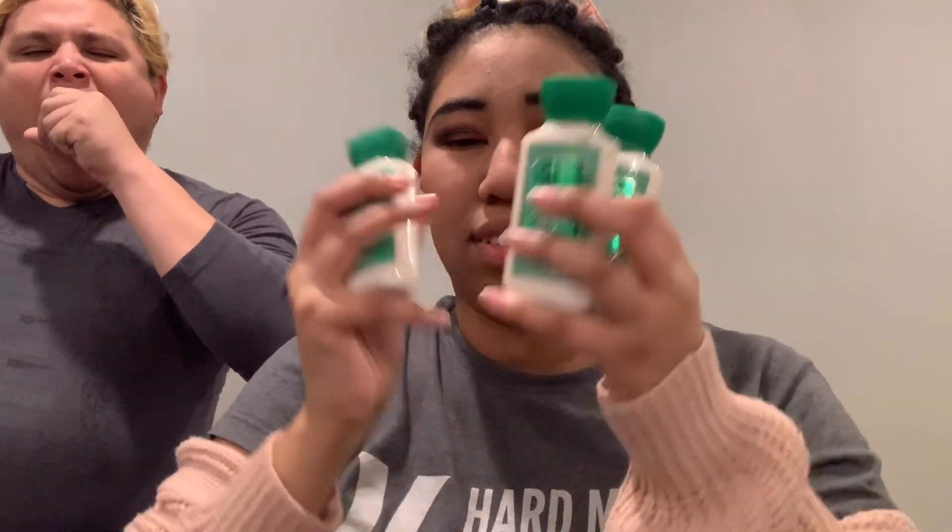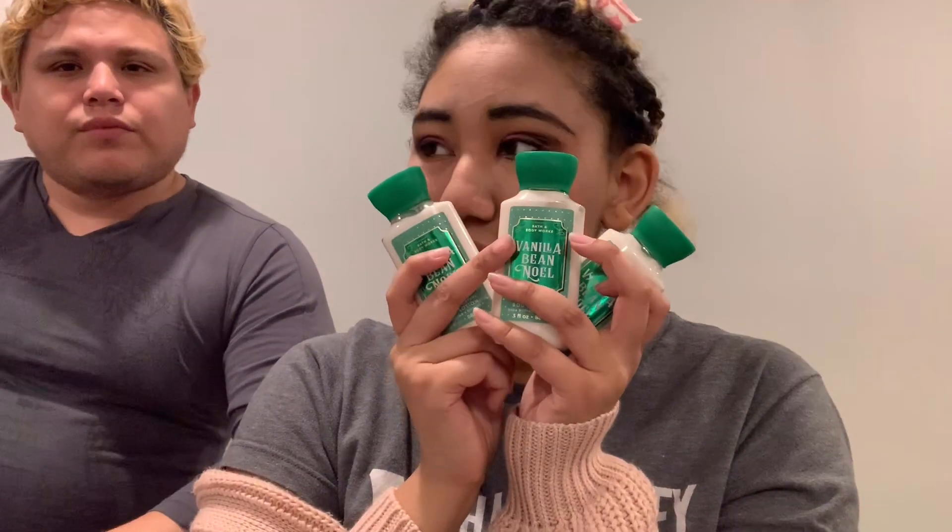All the items in this bag are travel size — three for seven dollars. I got three Vanilla Bean Noel mini lotions and a mini body spray, because I want to smell like a cookie all year round. There's also a Champagne Apple and Honey scent. I like the champagne apple smell — it smells like really good conditioner, like something I'd want to eat.